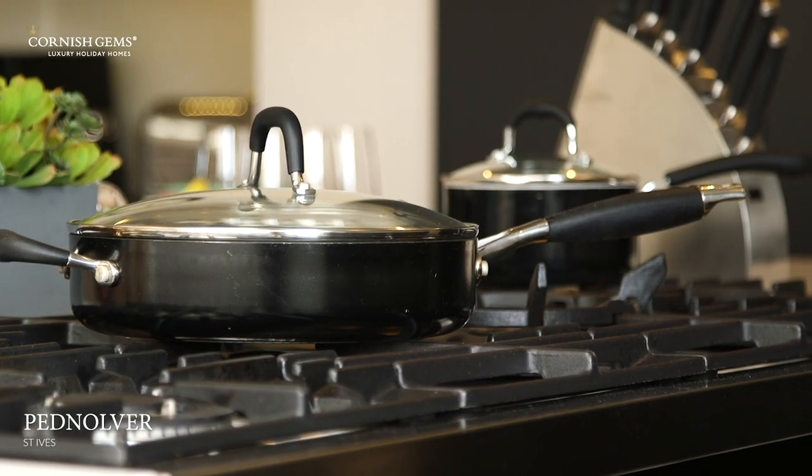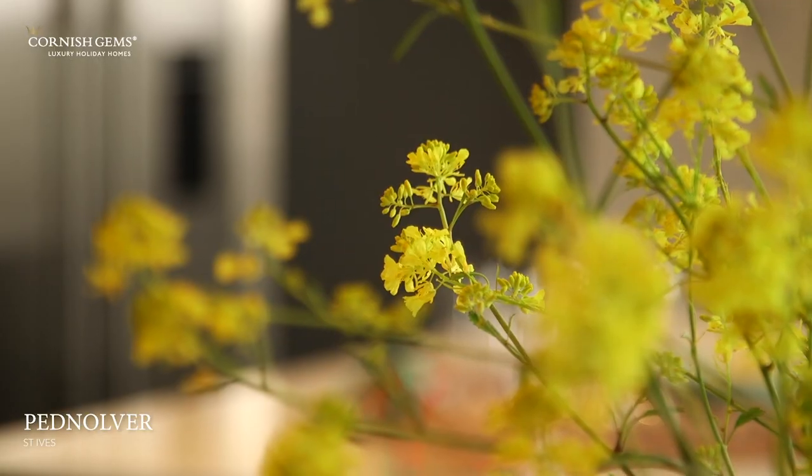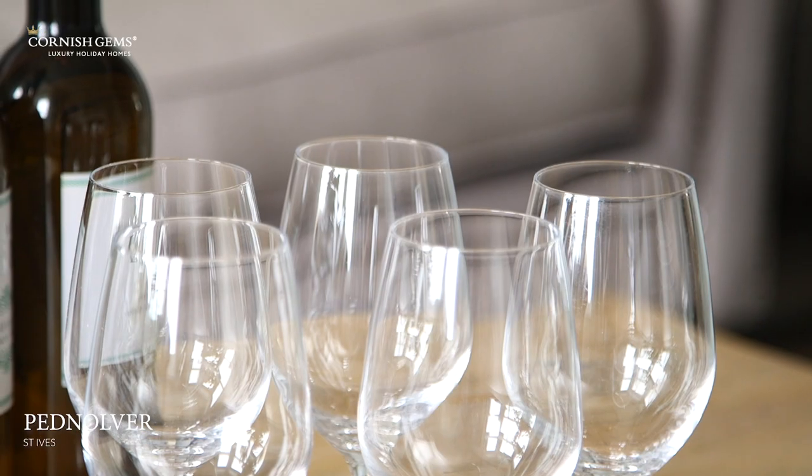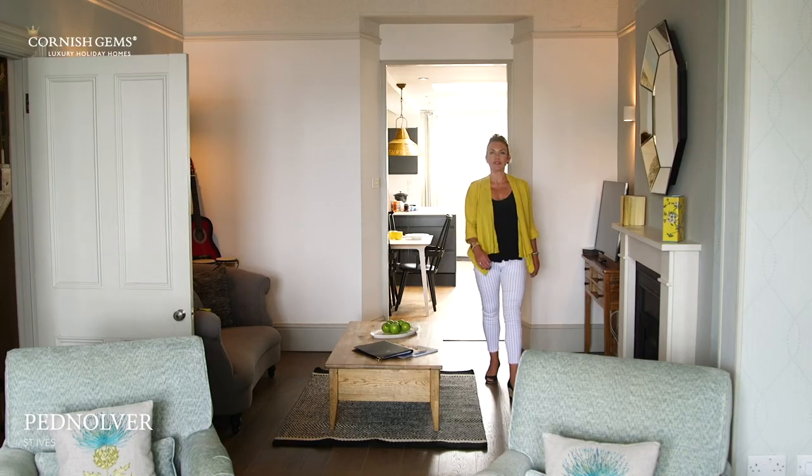There's a fantastic dining table where everyone can sit around and enjoy a fabulous meal, so this really is a home from home and the perfect property for entertaining. As you walk into the living room you start to catch that glimpse of the sea.